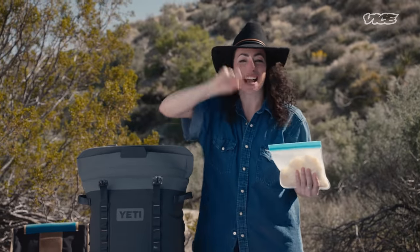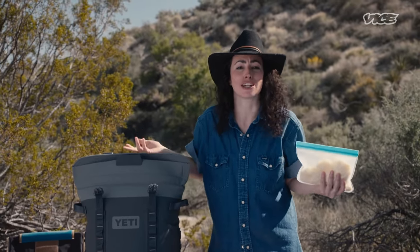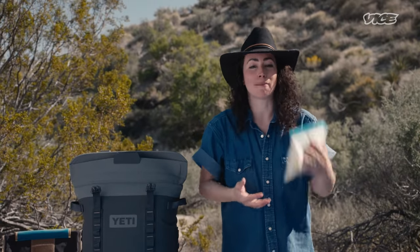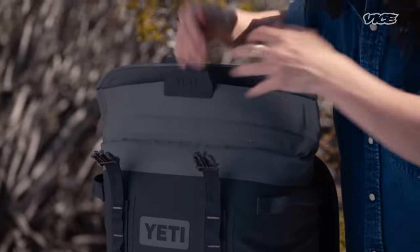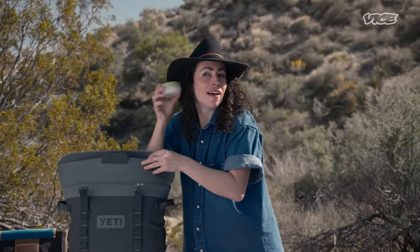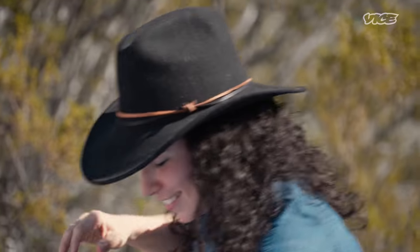We've got two kinds of cheese — not just one. Actually, I lied. We've got three kinds of cheese. Because guess what? This is the cooking show, and we're gonna eat some goddamn cheese, okay? We've got Oaxacan cheese, we've got Monterey Jack cheese — you can't go wrong with that — and what's this? Queso fresco. Yes, three kinds of cheese. There we go.